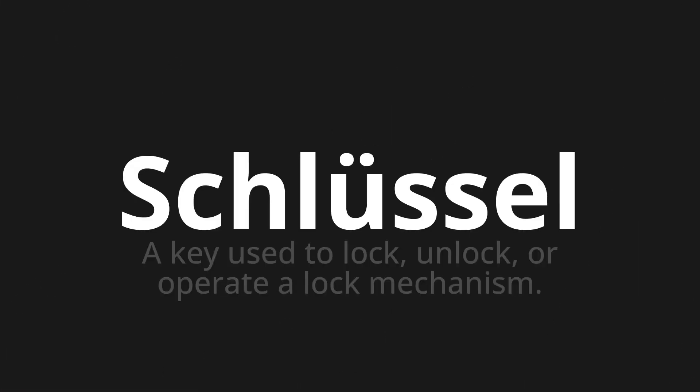Schlüssel, which means a key used to lock, unlock, or operate a lock mechanism.